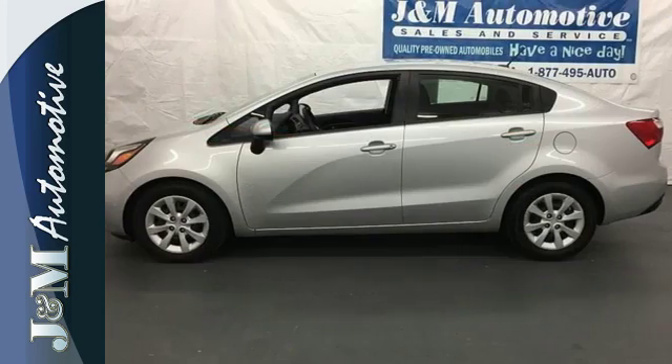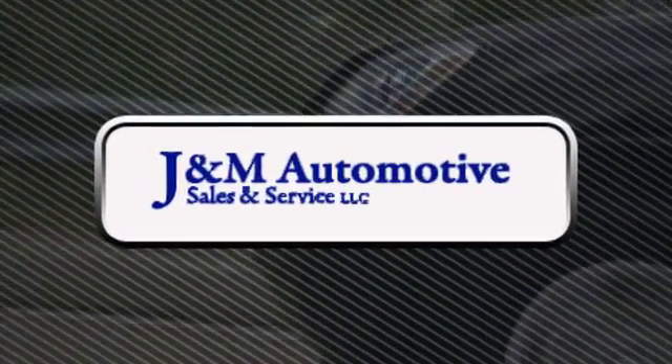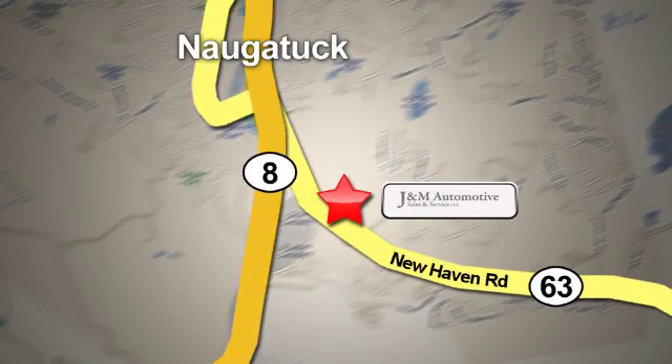Be ready for your next journey in this Rio. Stop in for a test drive today. You'll see a difference at J&M Auto Sales. Call or stop in today. We are conveniently located at 820 New Haven Road in Naugatuck, Connecticut.